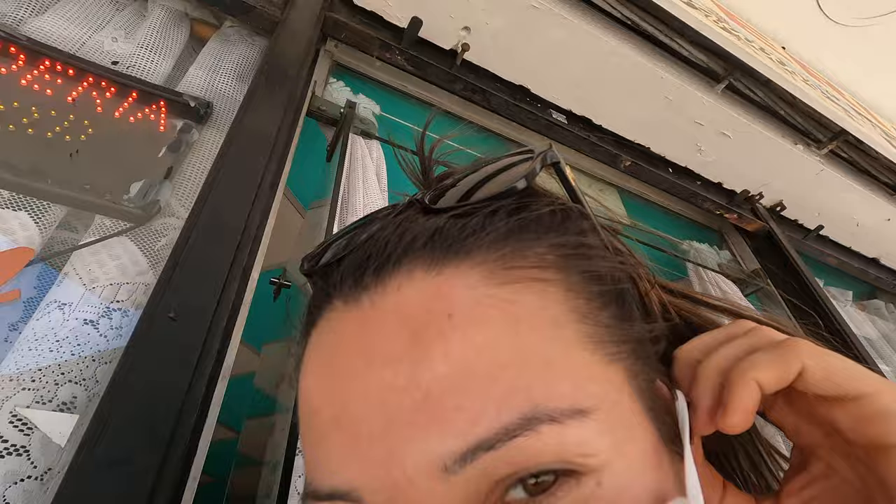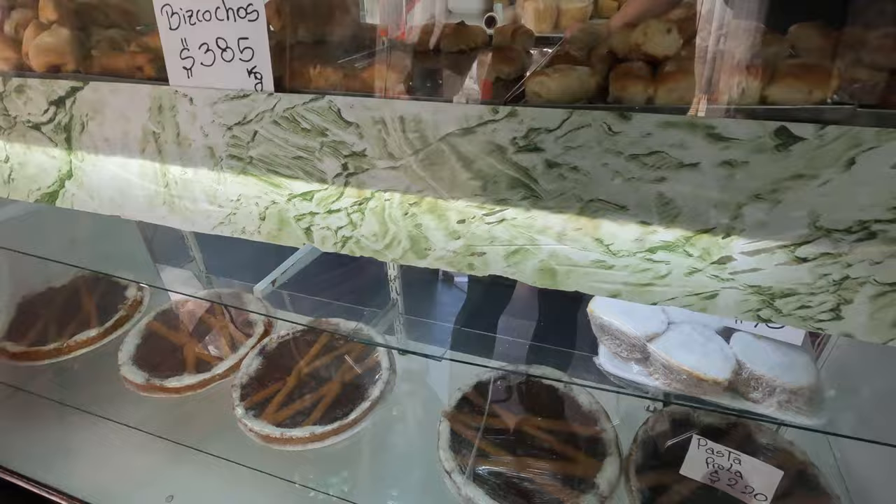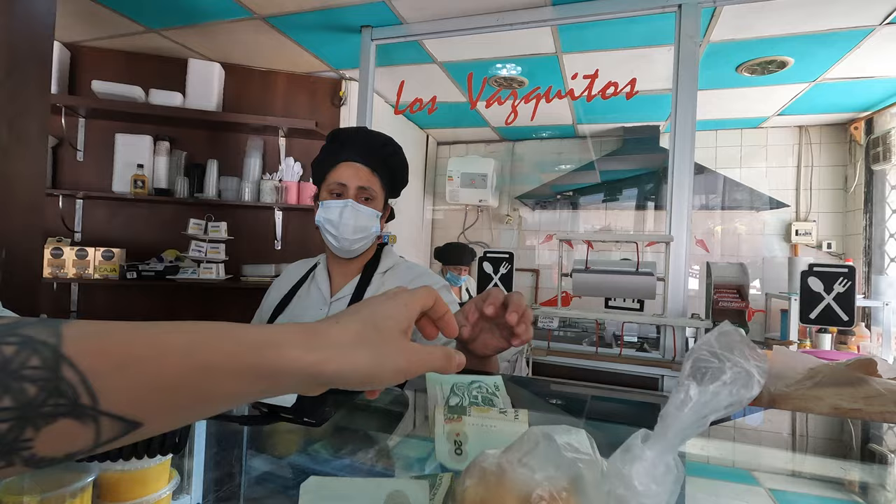But still there is a shop open — empanadas! But they don't have empanadas. We ended up getting something for 20 pesos. Very good, thank you.